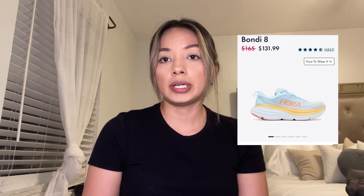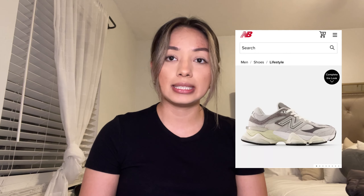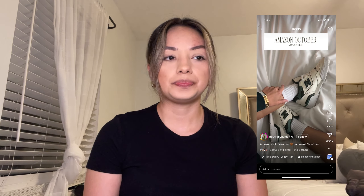Number seven is Hoka or New Balance shoes. Hokas are originally $165 and you can find them on sale. New Balance runs around $100. A few New Balance styles have become very popular — specifically the 9060s, the 550s, or the 530s.